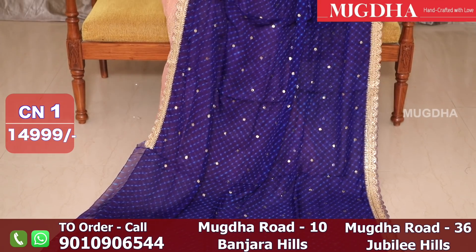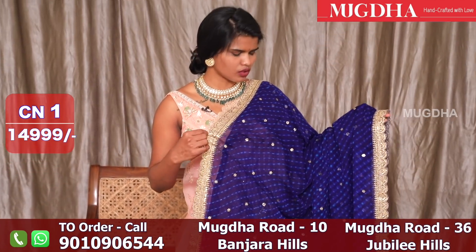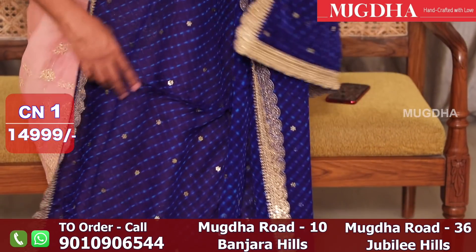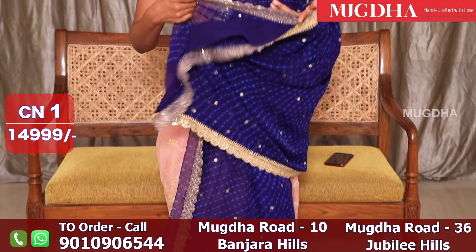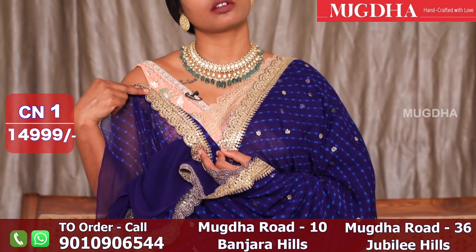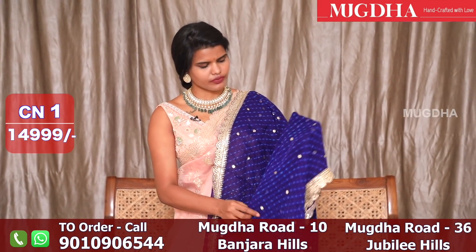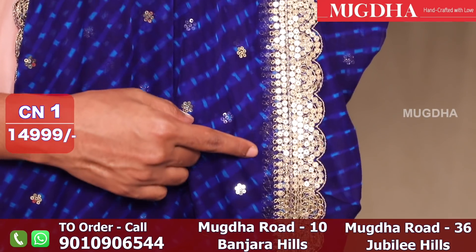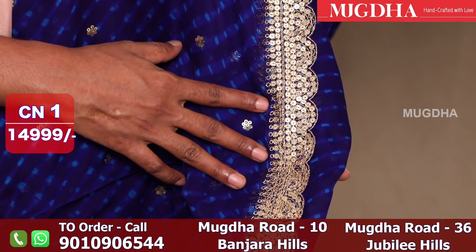This is a pure bandhani saree, pure George's saree, with complete handmade sequins and dory work at both the corners. This is a designer piece. The blouse is also bandhani with a small border. The fabric is very very soft and delicate. This is how the embroidery is — very beautiful, completely handmade Dorian sequence work.